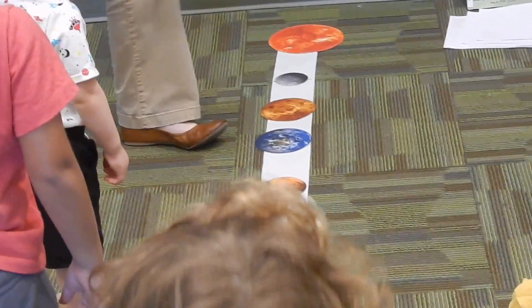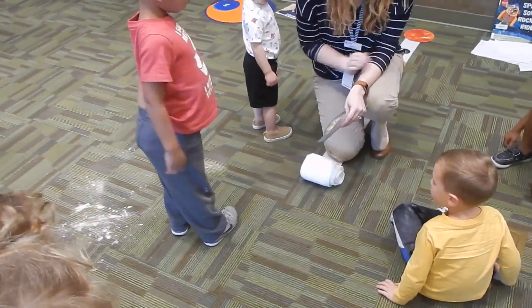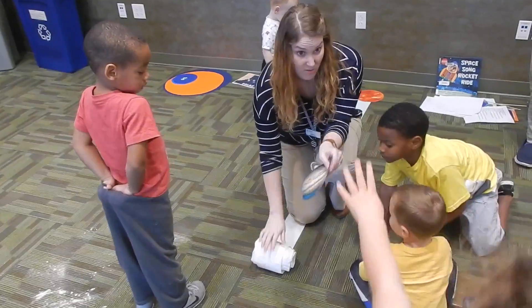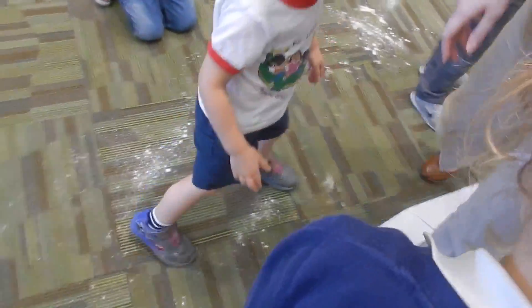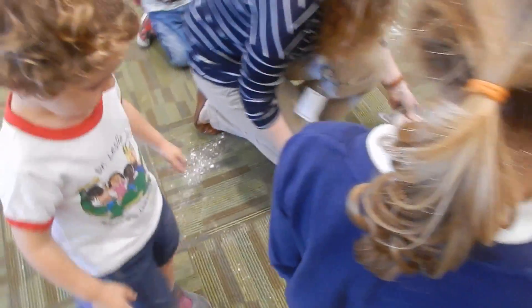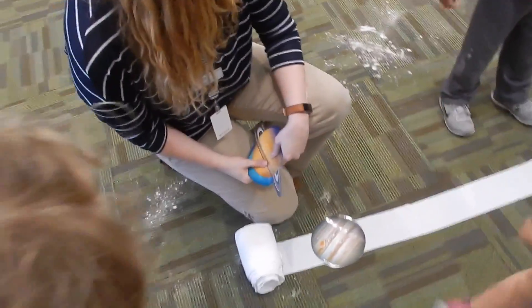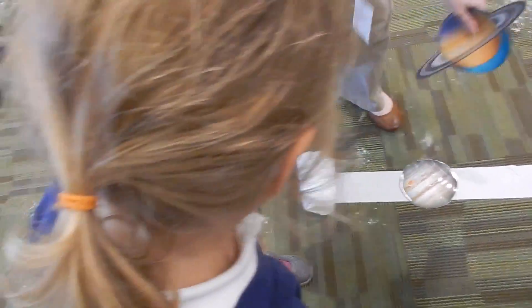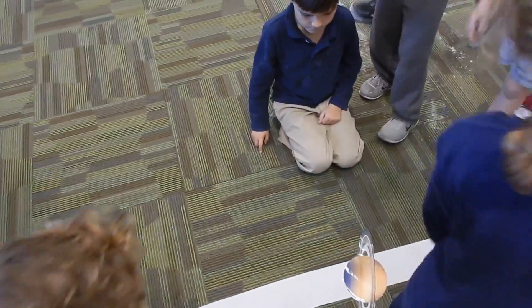So we're going to keep rolling the toilet paper. Do you think we're going to go three more squares before we hit our next planet? Let's keep rolling. There's our next mark — this is where Jupiter is. Look how far Jupiter is from Mars. Isn't that crazy? And we're going to keep rolling. Now we have Saturn. Look how far Saturn is from Jupiter, from Earth.